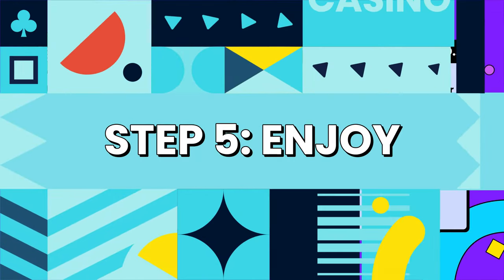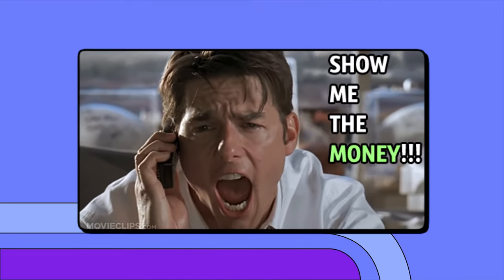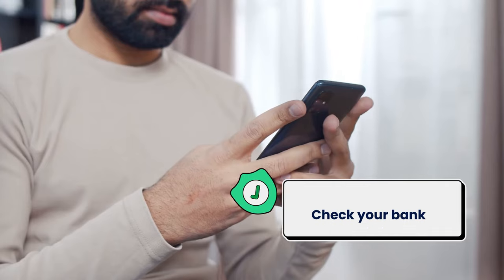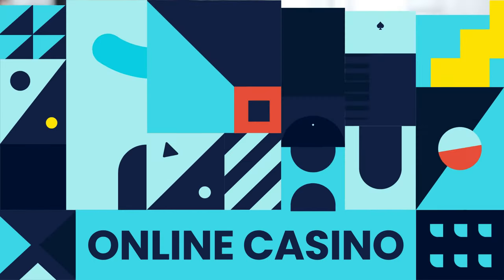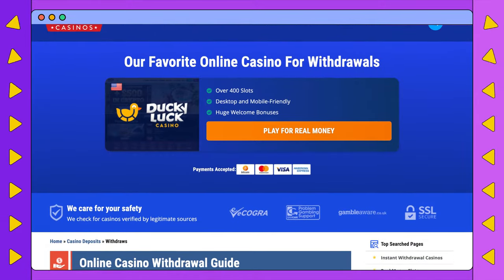Step 5 — and this is my favorite step: Enjoy your real money winnings. You're the one that took the risk, you deserve to reap the rewards. Be sure to check your statement to make sure everything went without a hitch. The best online casinos offer safe and fast withdrawal options, so you can confidently cash out your winnings.